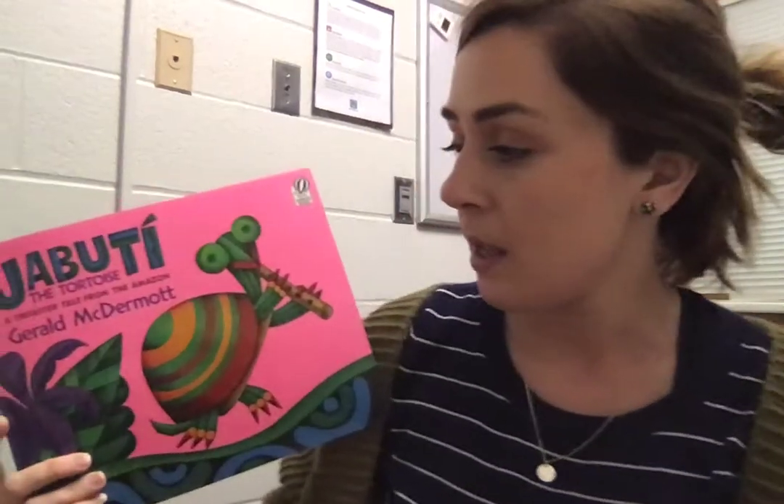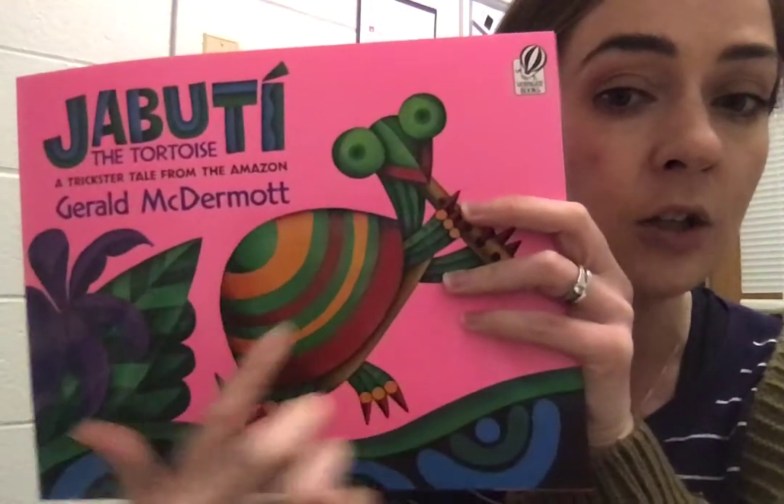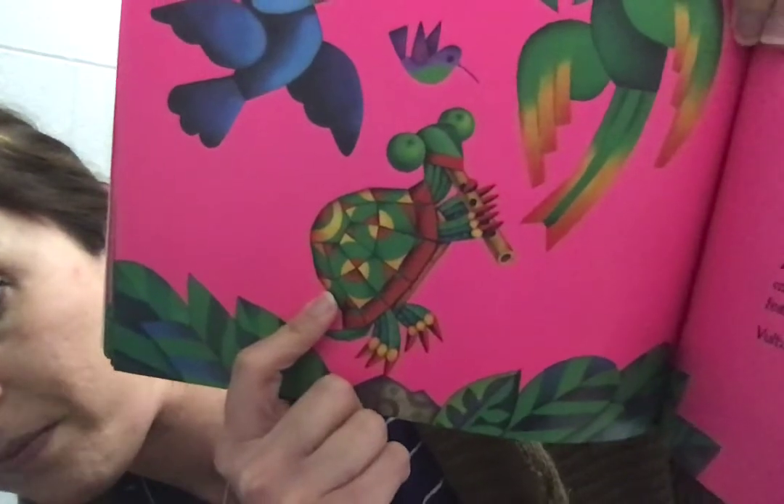I like that story. Not only is it a trickster tale, but it also kind of gives a reason for why the toucan, hummingbird, and macaw are bright and why the turtle shell looks cracked. At the beginning of the story it looks smooth, and at the end it looks like we know turtle shells to look. It gives an explanation for why a turtle shell looks like that and why bird feathers look like that. We will read another trickster tale tomorrow.